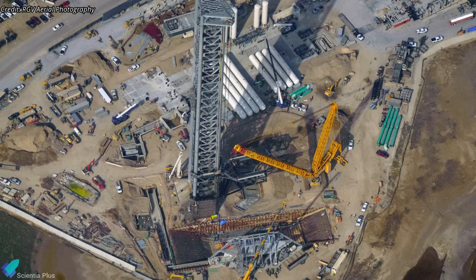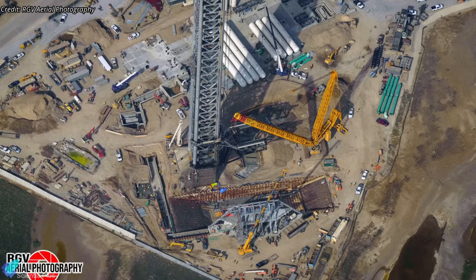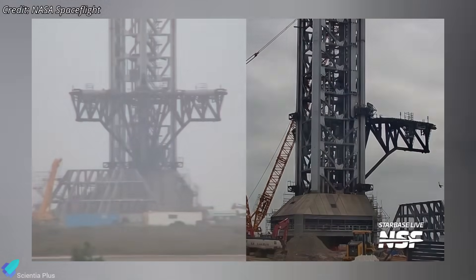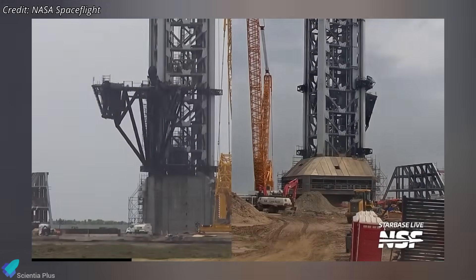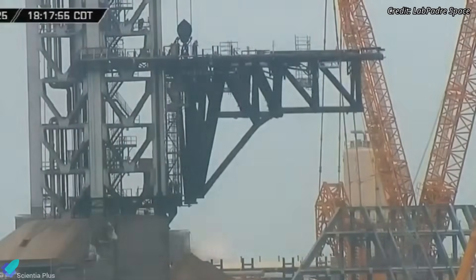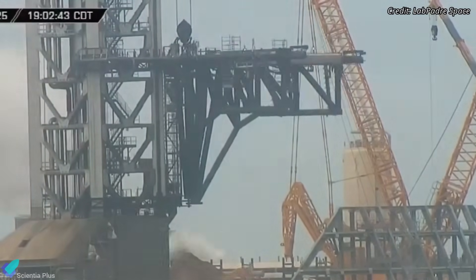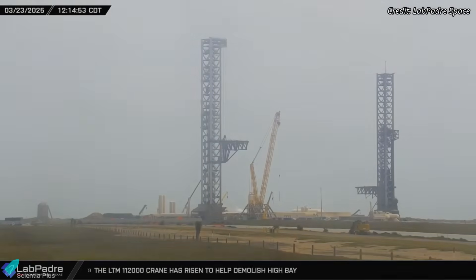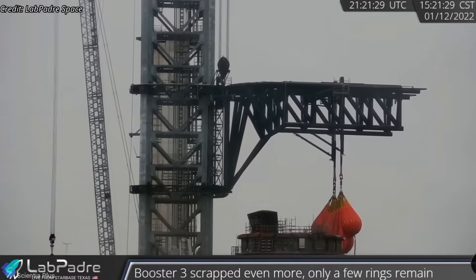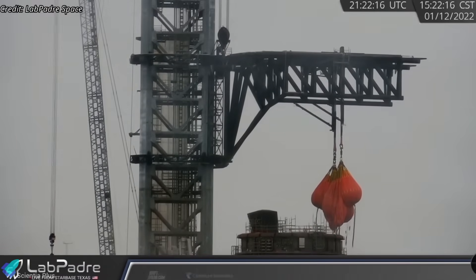As SpaceX prepares for Flight 9, work on the second orbital launch pad is progressing at a significant pace. Teams continue testing the Tower B chopstick arms, with recent tests focusing on arm opening and closing to calibrate the actuators, following extensive horizontal and vertical movement trials conducted in preceding weeks. More such tests are expected in the coming weeks, including water bag tests to evaluate load-bearing capacity before the arms are deemed ready for rocket stacking and catching operations.